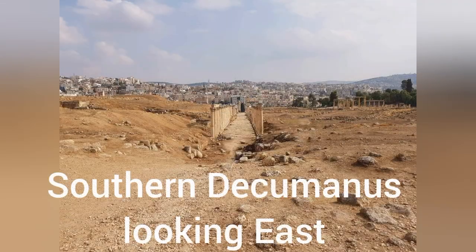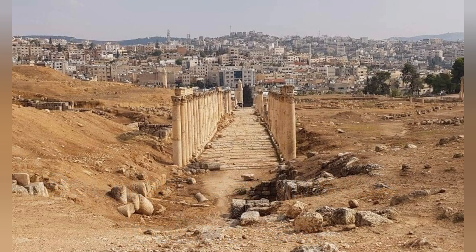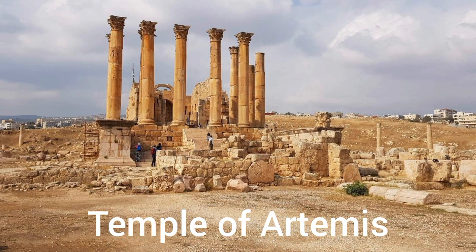From this point on, it's just going to be photos because I had another one of those glitch days where the phone overheated and stopped working. So these are photos of different parts of Jarash, and I will put signs over them to explain which section each one shows.